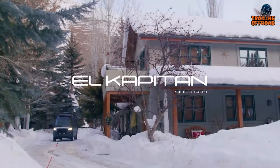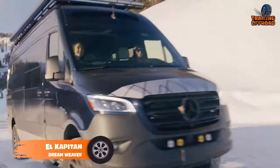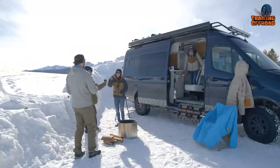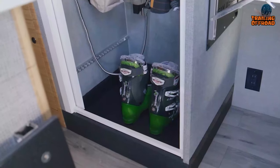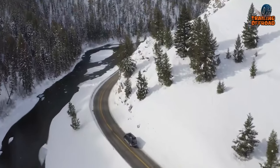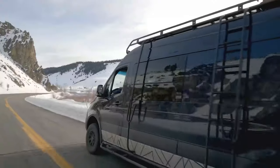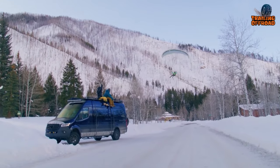Next up, we have another one from El Capitan — the Dreamweaver model. Built on a high-roof Sprinter chassis, it has enough room for two to four people. What makes it stand out is its interior shower, a full kitchen galley, and open garage space to store your MTB. From the muddiest trail to a snow-covered mountain path, everything can be conquered with its well-balanced 4x4 drivetrain. Ready to live your dream in this Dreamweaver?